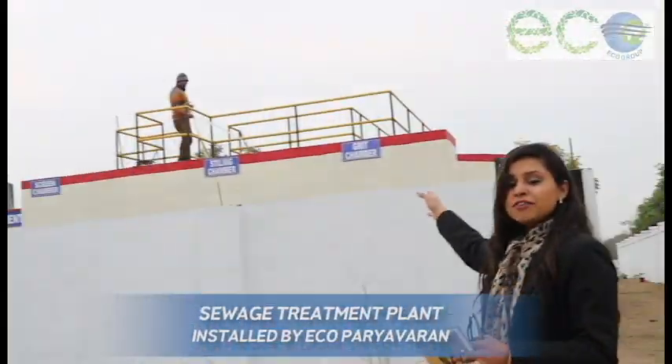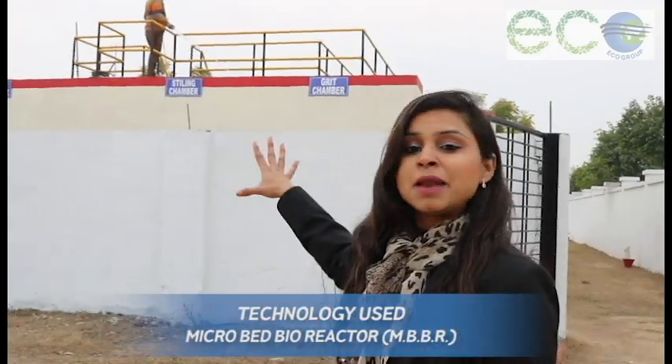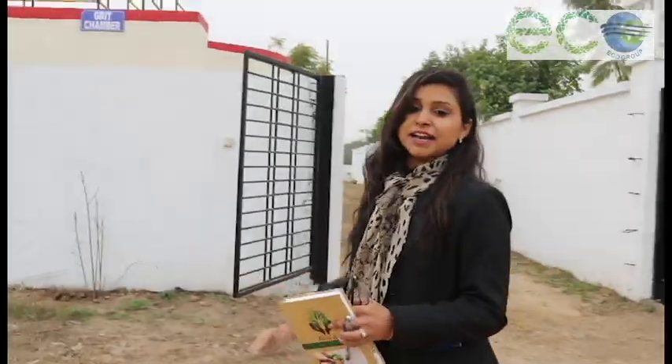Sewage Waste Treatment Plant on behalf of Eco Paryavaran, and we will give you the details on how this plant is very fit for our environment. Let's go inside and have a look in detail about this plant.